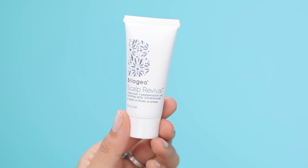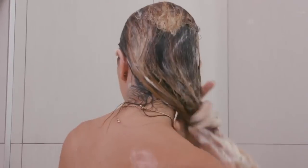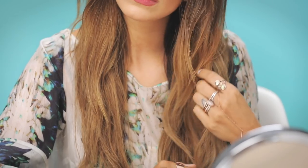The last item I got was from Briogeo — it's their Scalp Revival Charcoal and Peppermint Oil Cooling Jelly Conditioner. This is really great to hydrate and condition your scalp and hair — it has peppermint and tea tree and it's going to detoxify your hair and scalp.